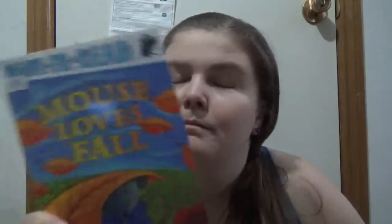Autumn — Mouse Loves Fall. This is a ready-to-read pre-level 1 book by Lauren Thompson. This book was previously published with slightly different text as Mouse's First Fall.